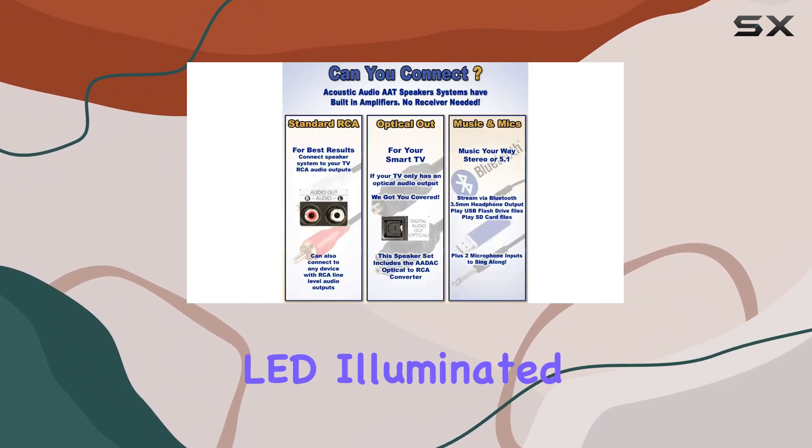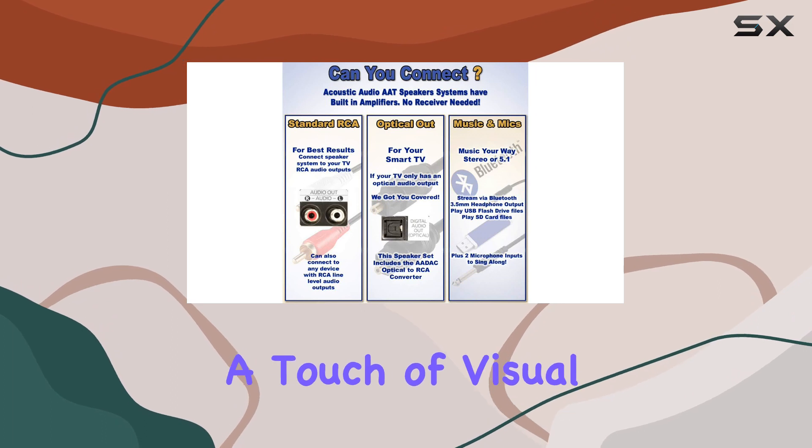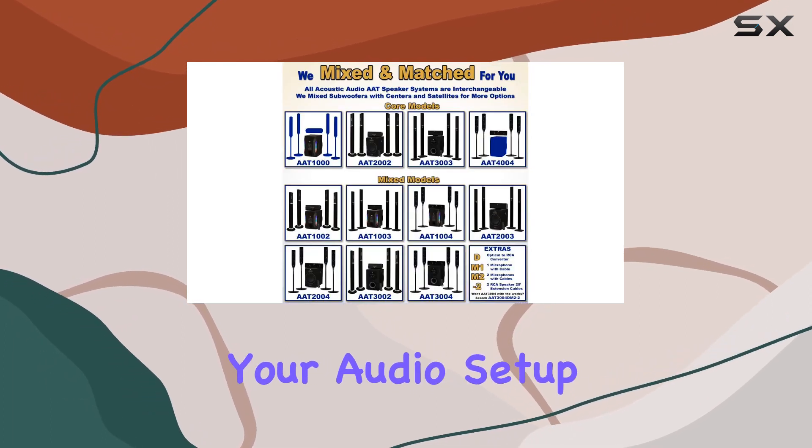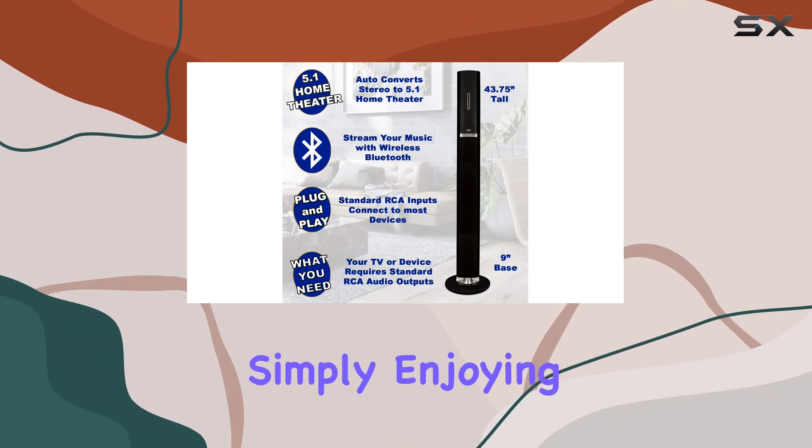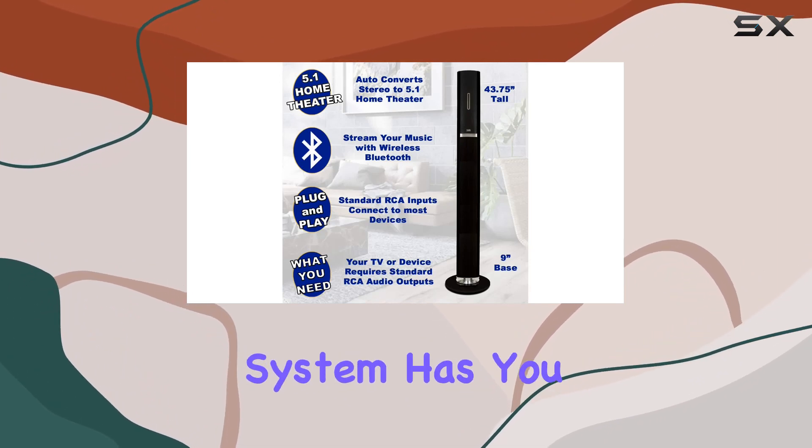The LED illuminated flashing light display adds a touch of visual flair, making your audio setup a feast for the senses. Whether you're into TV, gaming, or simply enjoying music, this speaker system has you covered.